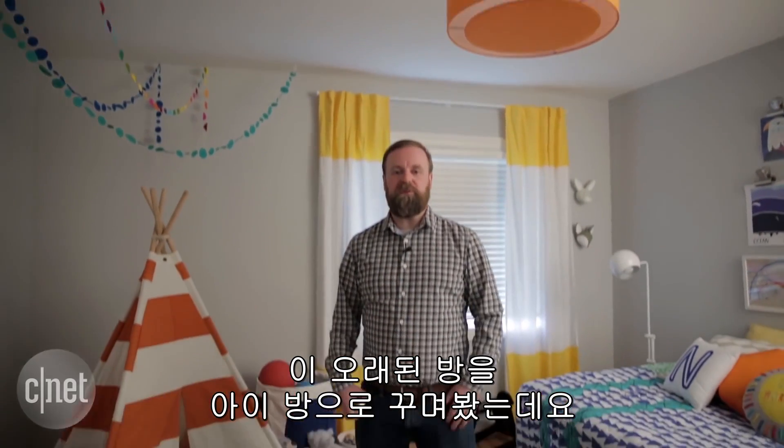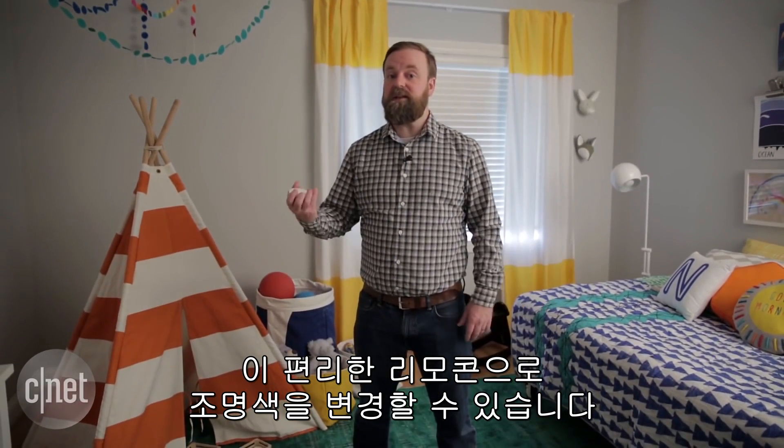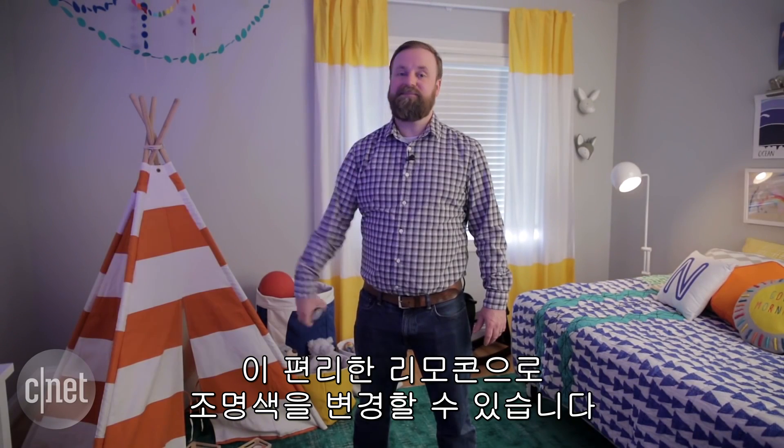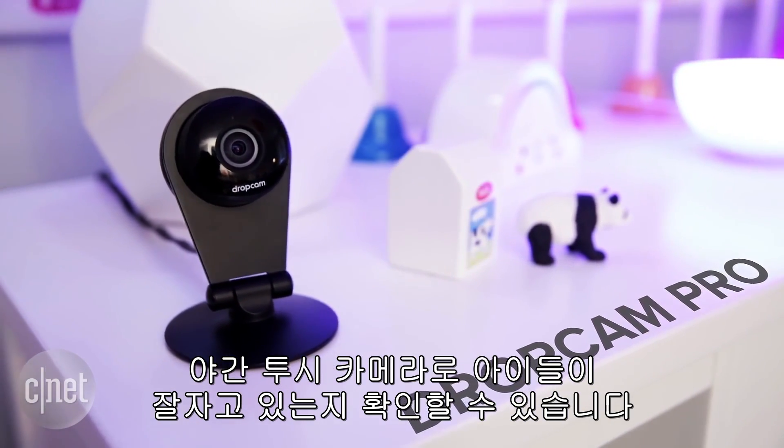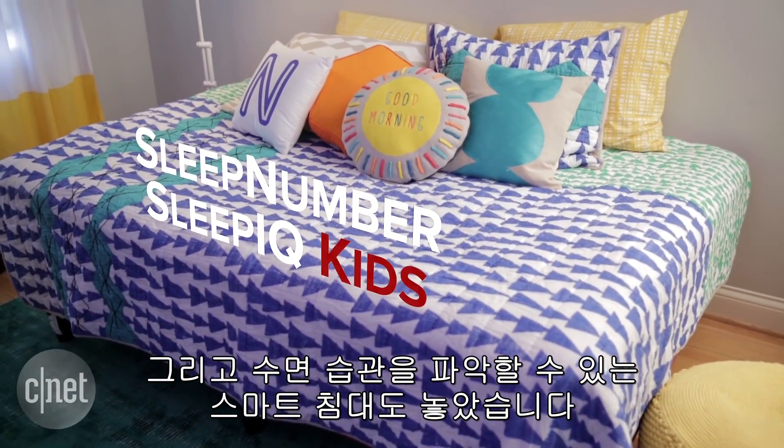We also turned this old bedroom into a room for kids, complete with color-changing lights and a handy remote control. We have a camera with night vision so you can keep an eye on your kids when they're sleeping, as well as a bed that lets you track their sleeping patterns.